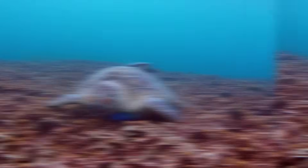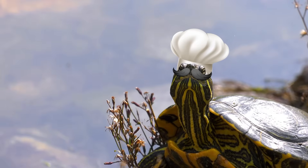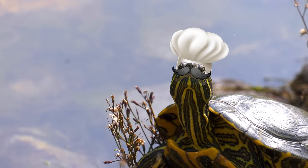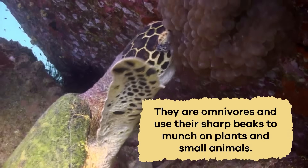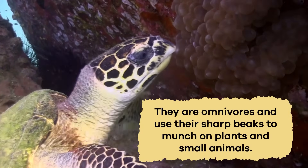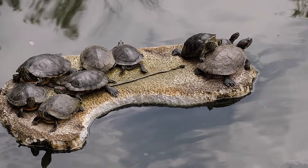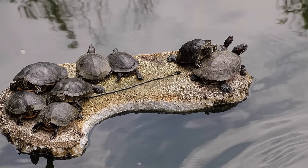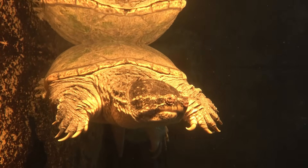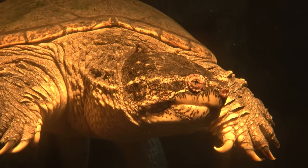What do they eat? Turtles have interesting tastes in food, and what they eat depends on whether they live in freshwater or saltwater. Freshwater turtles are little chefs with a menu filled with aquatic plants, insects, small fish, and even worms. They are omnivores and use their sharp beaks to munch on plants and small animals. Freshwater turtles are patient predators — some use a sit-and-wait strategy, patiently waiting for prey to come close, then strike with quick and strong jaws. Others, like the snapping turtle, are more active hunters, using their sharp senses to locate and rapidly grab food.